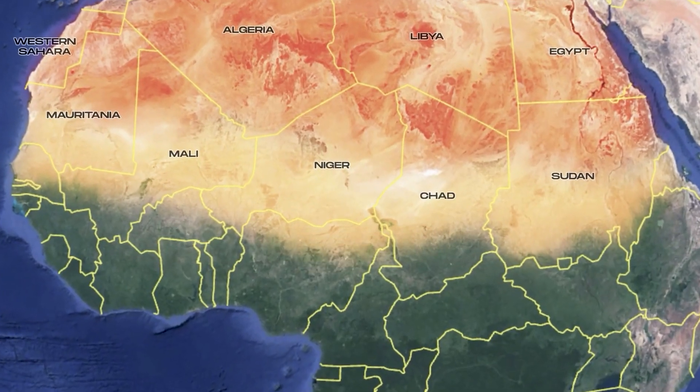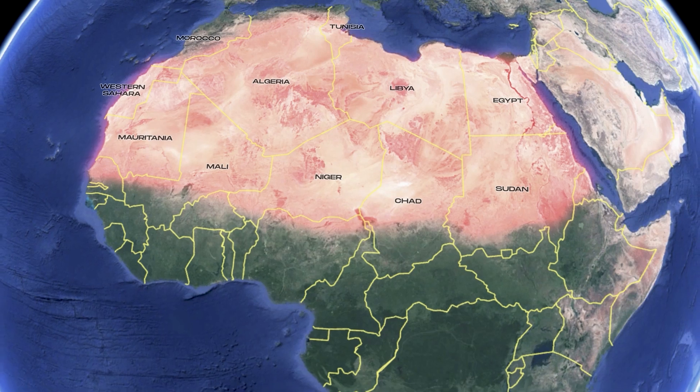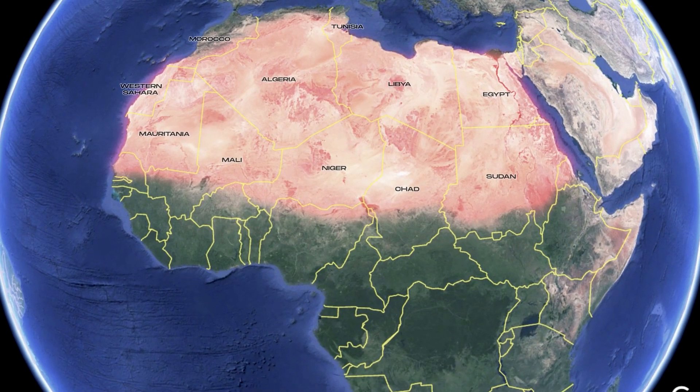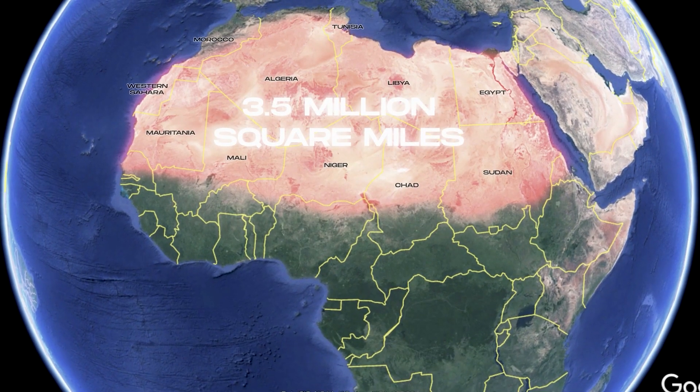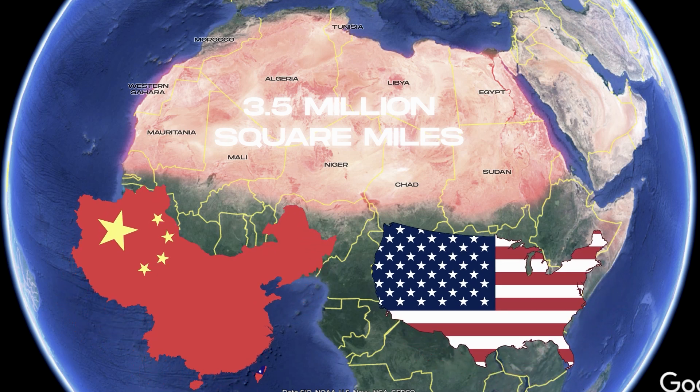But here's the thing — it's spreading into sub-Saharan Africa. This huge area has actually expanded by 10%, now sitting at 3.5 million square miles of hot sand, a size almost equal to that of the United States and China.